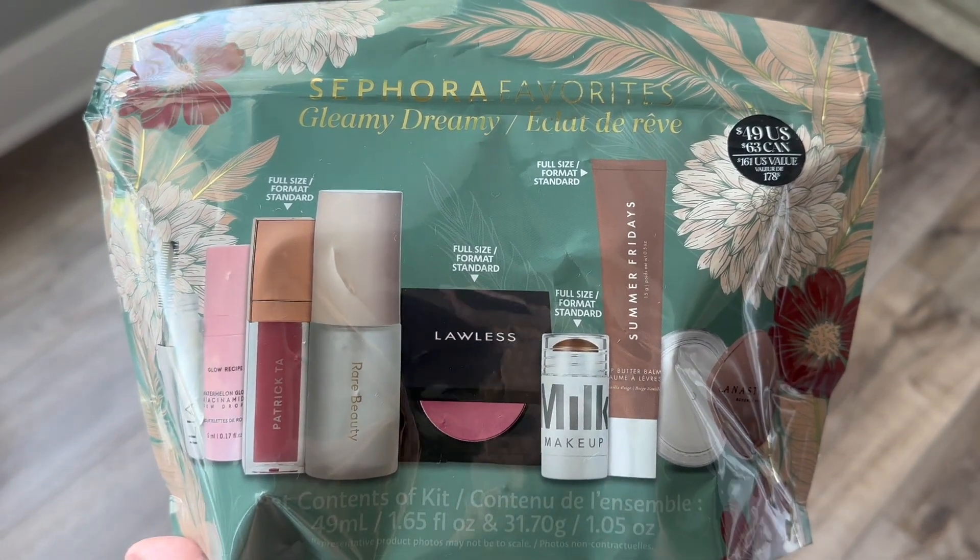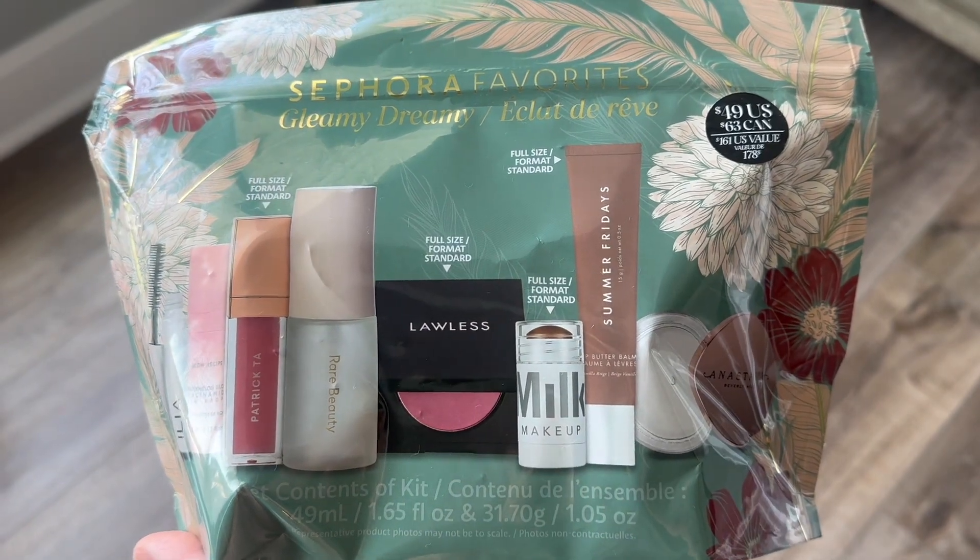This is a great set — no more than 40 bucks for what you're getting, it's an incredible value. The other one I was super excited about is 49 dollars — the Sephora Favorites Gleamy Dreamy. Look at how many products you get. You get four full sizes: a full-size Patrick Ta lipstick, a full-size Lawless blush, a full-size Milk Makeup bronzer in a shade I don't already own, and a full-size Summer Fridays lip balm.